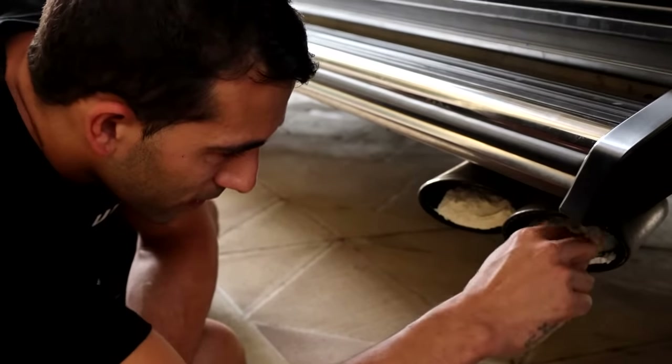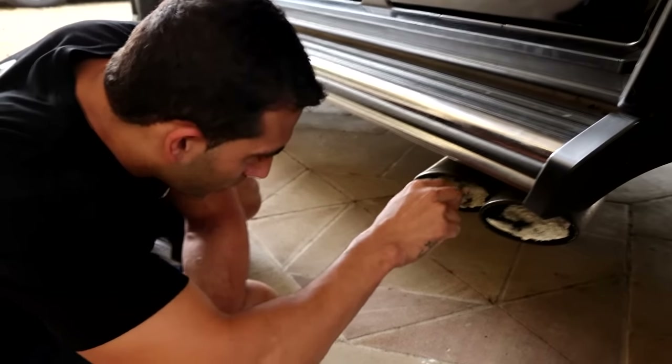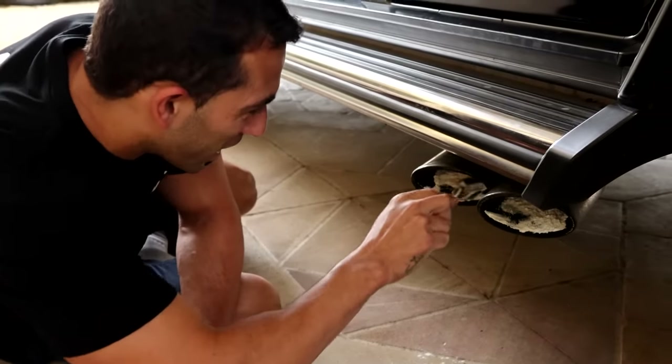Just like that. That's something beautiful, mate. Imagine if this was cocaine.